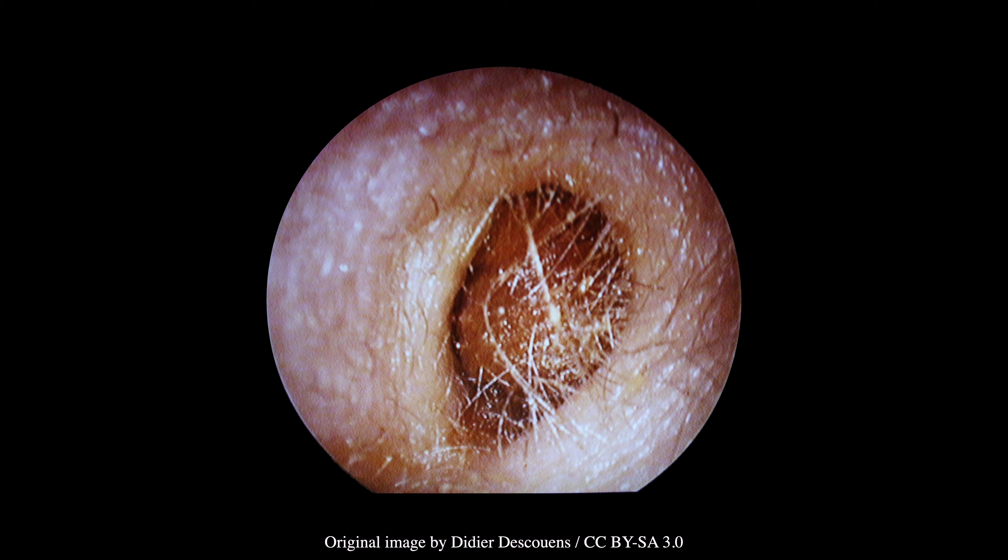Cerumen can be removed manually or via irrigation. Pre-treatment with cerumenolytic agents can be helpful in removing impacted cerumen. However, cotton-tip swabs should be avoided as they can further exacerbate the impaction.